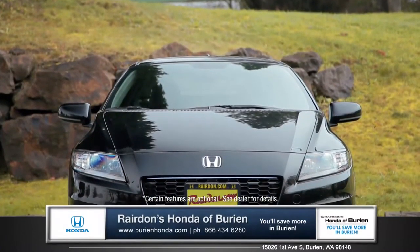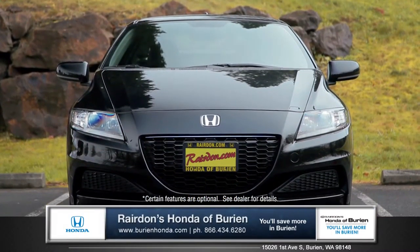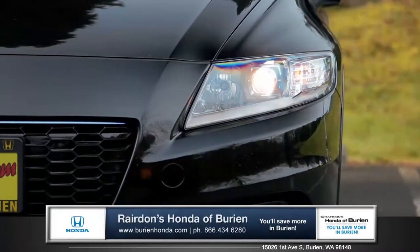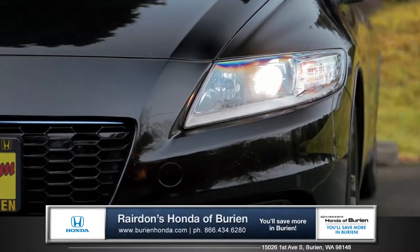The CR-Z proves that efficient design does not have to come at the expense of beauty. A large fierce grille and projector beam halogen headlamps with LED daytime running lights makes for an aggressive appeal.